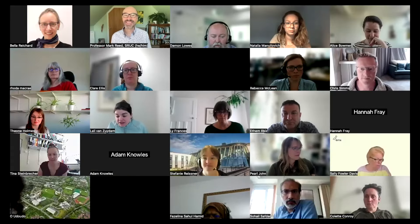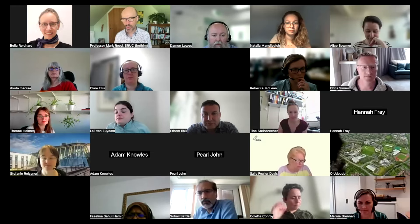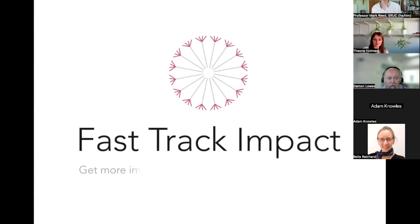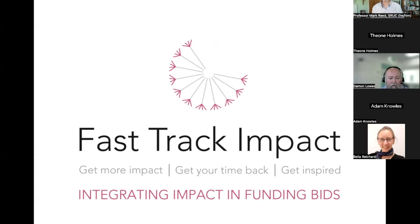Welcome everyone. Today we are going to be thinking about how to integrate impact into your next funding bid. Whatever your career stage — a fellowship application, a multi-million pound bid — and whatever your discipline, arts and humanities or medical research, this is designed to enable you to get the marks you deserve on impact, which in many funding bids is critical.